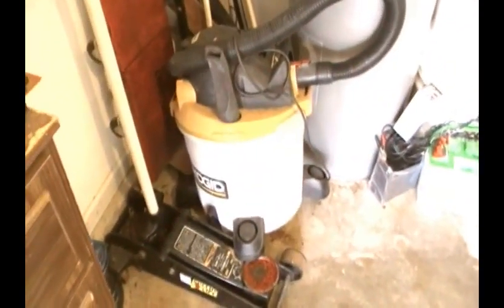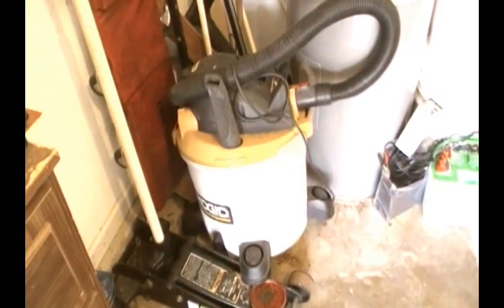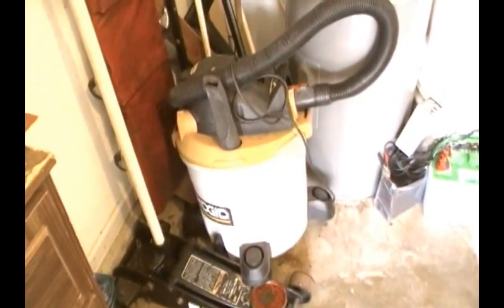This is a shop vac which works wonderfully. I scavenged it and it simply needed a new air filter — that's all.